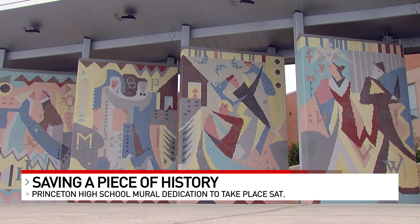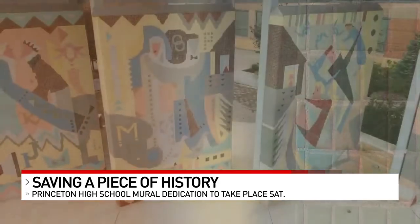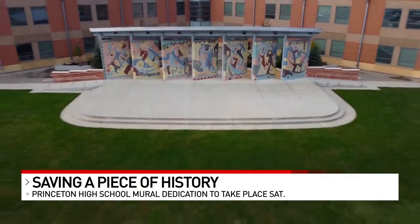School leaders commissioned the mural decades ago. It's made of Cambridge tile. Then, with the help of volunteers and fundraisers, the mural is now installed at its new home.